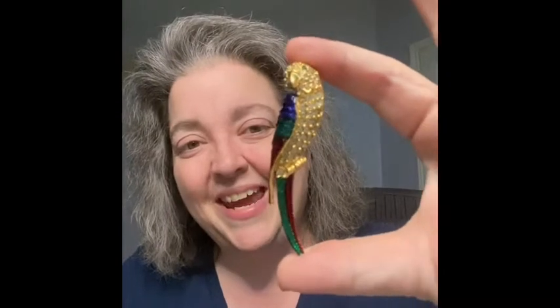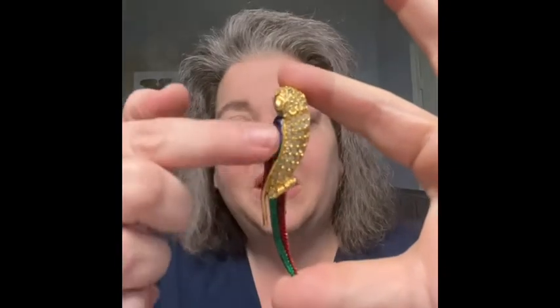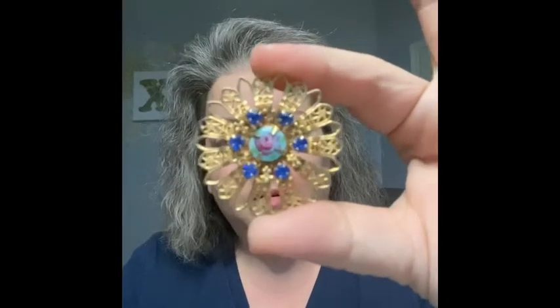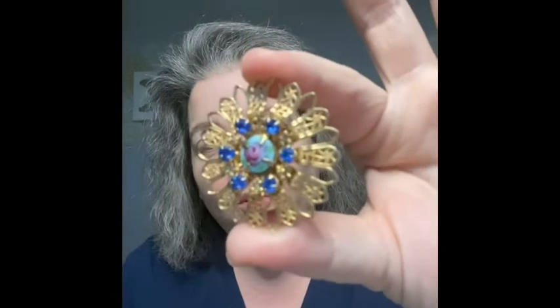I'm also going to have this parrot brooch — I picked this one up just today. I love the colors on it, it's very detailed and has jewels. And then the last brooch is a vintage piece — a beautiful blue stone with a floral in the middle. I love the delicate scroll work on the back. I just think it's so pretty — it's art to me.